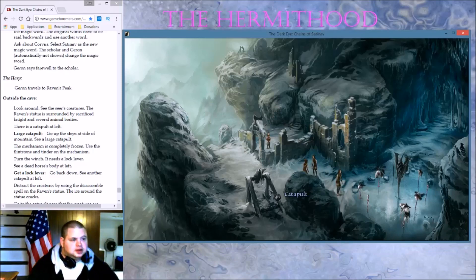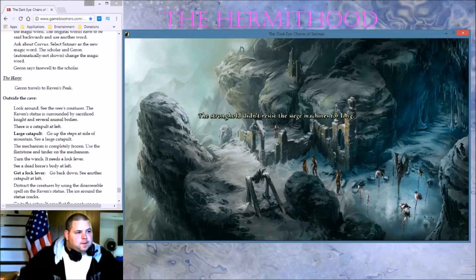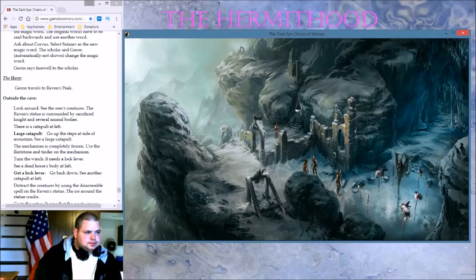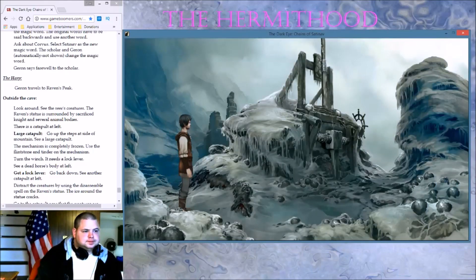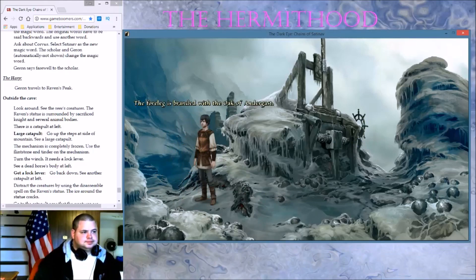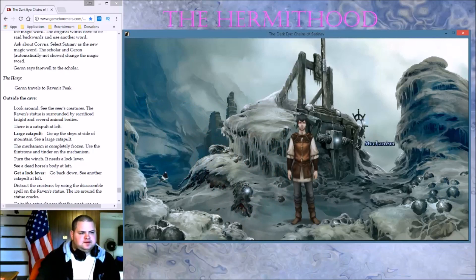I'd better lay low. Look around — see the Seer's creatures. The raven's statue is surrounded by a sacrificed knight and there's a catapult at left. Go to the top of the steps and see a large catapult. The stronghold didn't resist the siege machines for long. Can you get up there at least? It can't have been dead for long. This is a knight's horse — the foreleg is branded with the oak of Andergast. Uh-oh, that's not good.